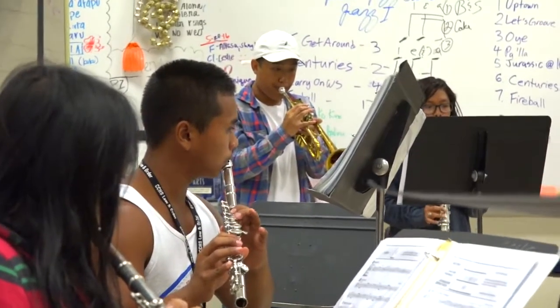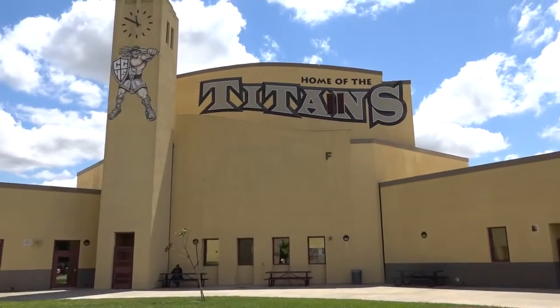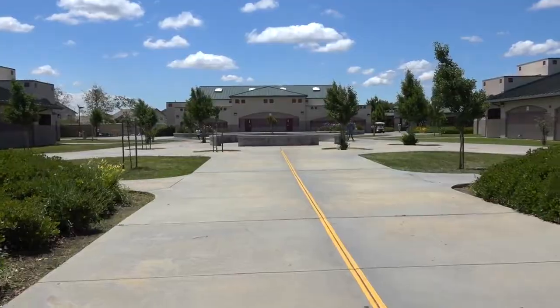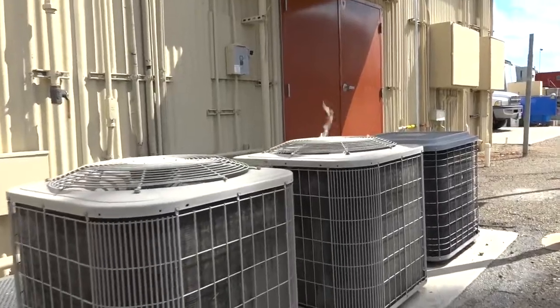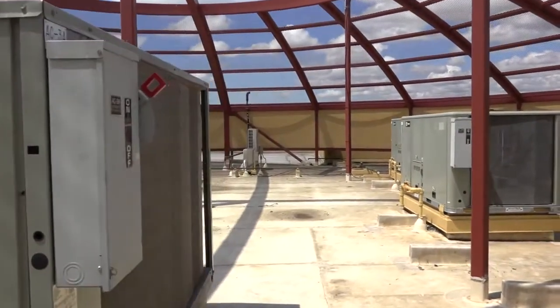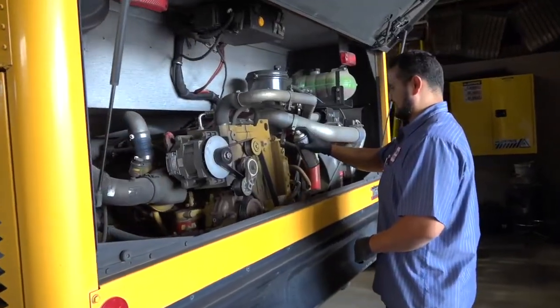We're proud to have five of our schools ranked as top in the nation, and we want our buildings to reflect the high-quality education going on inside. We know that buildings with HVAC and lighting problems can create an inefficient and distracting learning environment, but funding improvements have been a real challenge. Our normal facility budget just isn't enough to do all we want, and much of it goes to fixing things that need immediate repair.